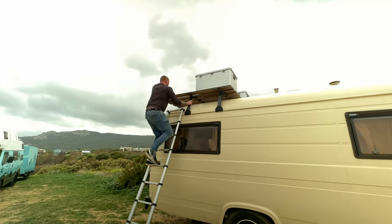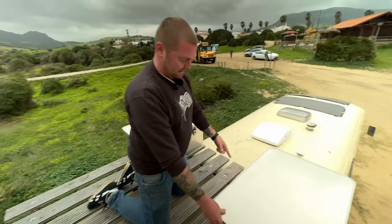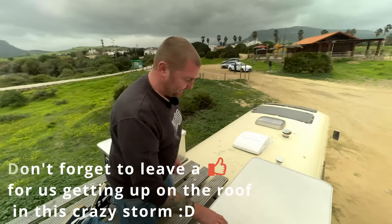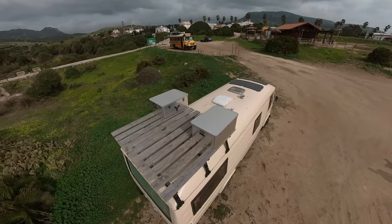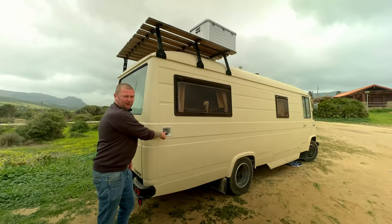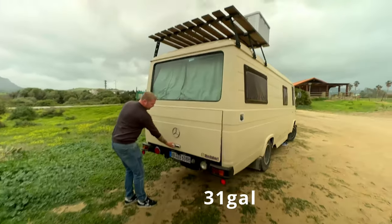Welcome to the rooftop of my van. You see a little bit of extra storage inside for a barbecue, some juice, some tools and all that stuff. Same here. And here you see the flexible solar panels, Max Air fan, and the roof window. This is the water tank — it's like 120 liters of fresh water.